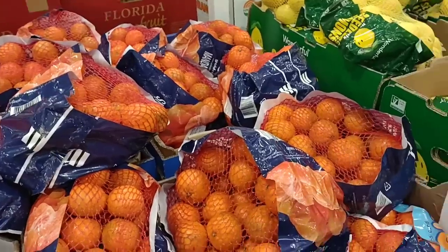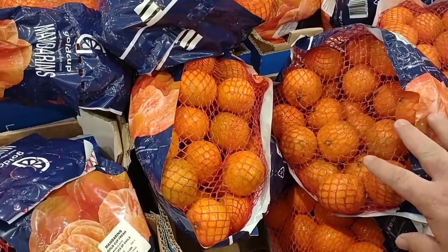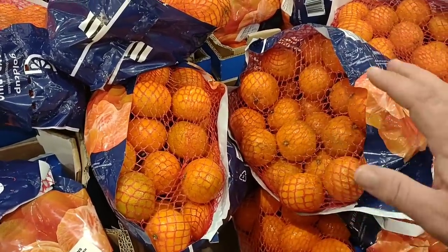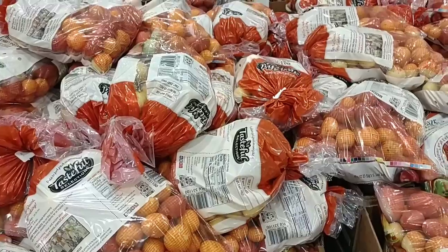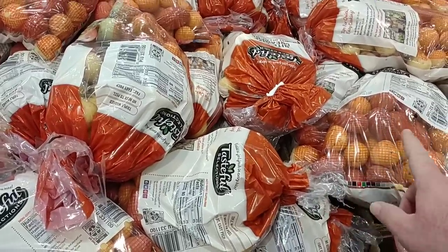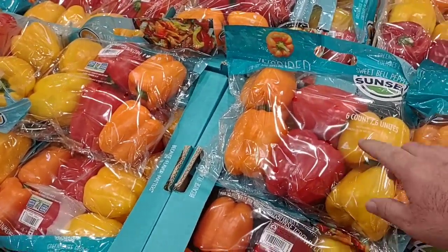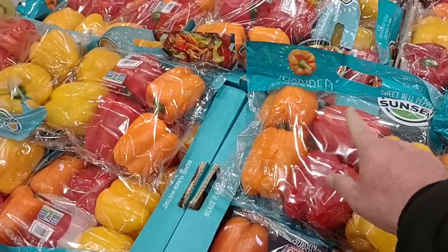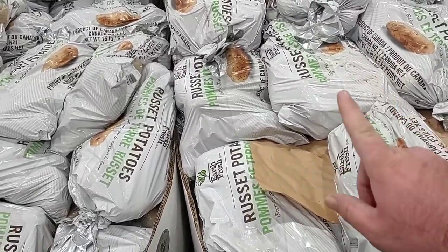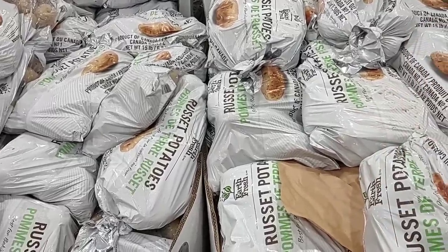Moving over toward the produce — they do have the five pound bags of mandarins for $7.39, about the same price as Sam's Club. A lot of prices on produce and meat are very close and comparable between the two stores. One good deal on sale: creamer potatoes, five pounds, regular price $6.29, this week for $4.29 — a great deal. Peppers are $5.49 for six total, two of each color, making them $0.91 a piece. Fifteen pounds of baking russet potatoes for $9.69 — about as good a deal as we've seen.